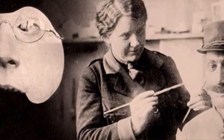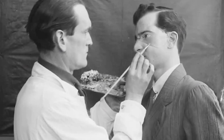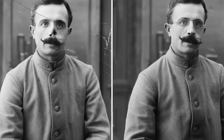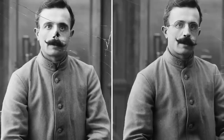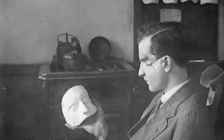Another notable form of prosthetics involved providing masks to soldiers with facial injuries. Francis Derwent Wood, a British sculptor, pioneered this development. Initially, Wood used his artistic talents to create sophisticated splints for amputees. However, he soon realized that his skills could be more valuable for those with severe facial injuries. In 1916, he established his own unit to create masks, typically made from tin or copper, for soldiers with facial disfigurements.